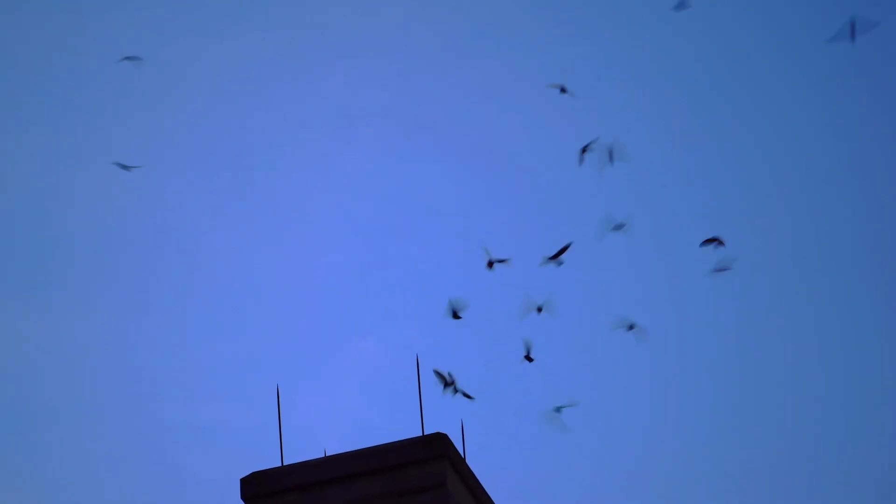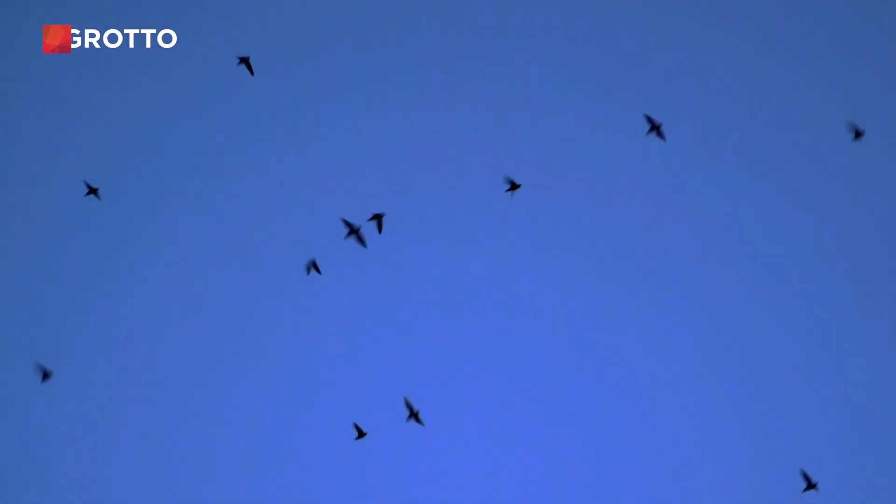These are the dolphins of the sky. They're magical and happy and they're just out there cleaning up our skies, removing all these insects that bug the heck out of us.